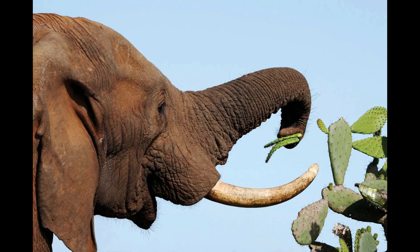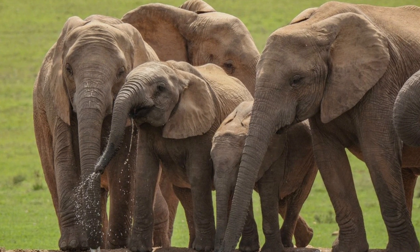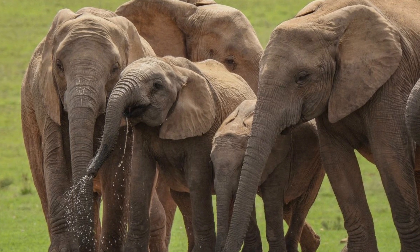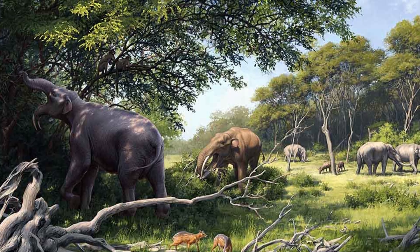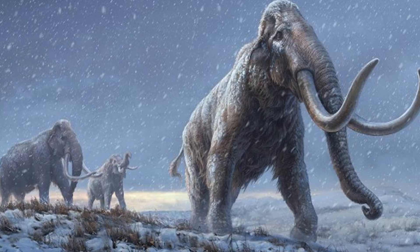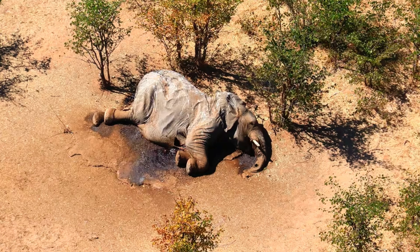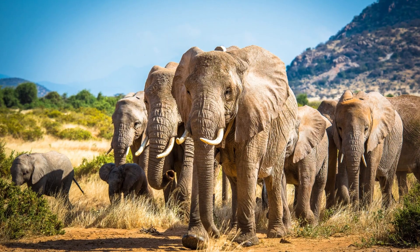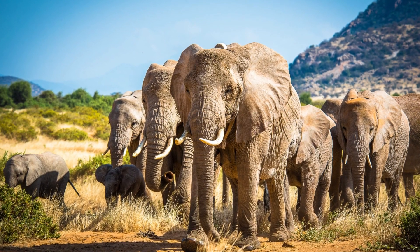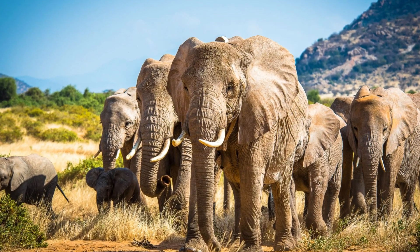While tusks remain useful for foraging and other natural behaviours, the safety gained from being tuskless now outweighs the loss of these functions in heavily poached regions. Elephants have survived for millions of years, adapting to ice ages, predators and shifting ecosystems. But their ability to survive humanity's influence remains uncertain. By addressing the root causes of poaching and habitat loss, we can ensure that future generations of elephants are not only safe, but also free to live as nature intended — with or without tusks.